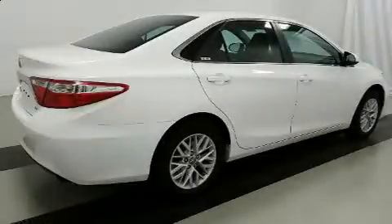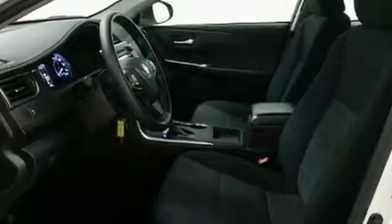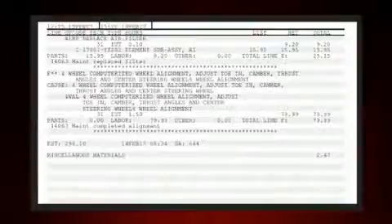Here's a great deal on a 2016 Toyota Camry. With fewer than 15,000 miles on the odometer, this four-door sedan prioritizes comfort, safety, and convenience. It features an automatic transmission, front-wheel drive, and a 2.5-liter four-cylinder engine.